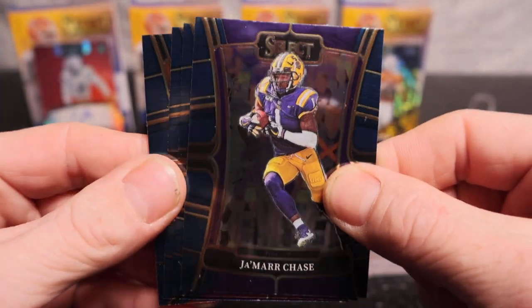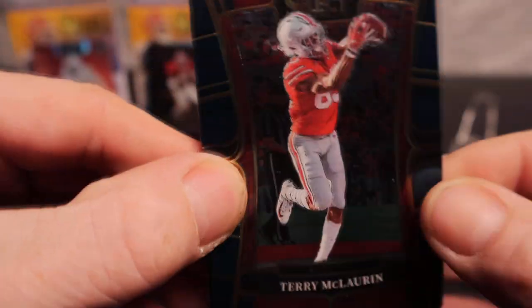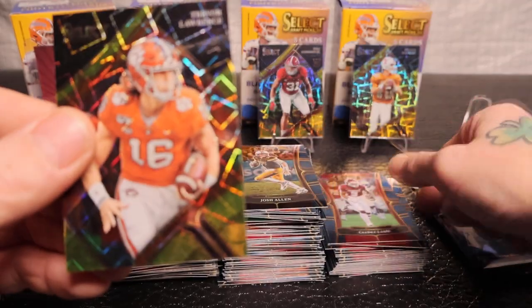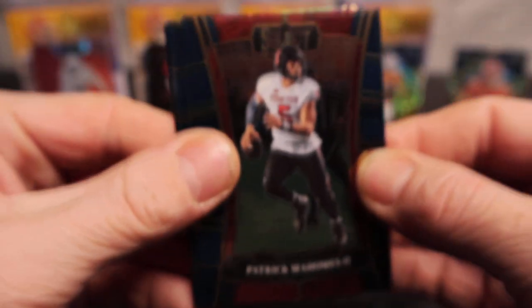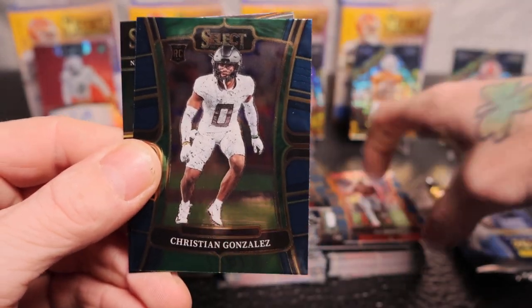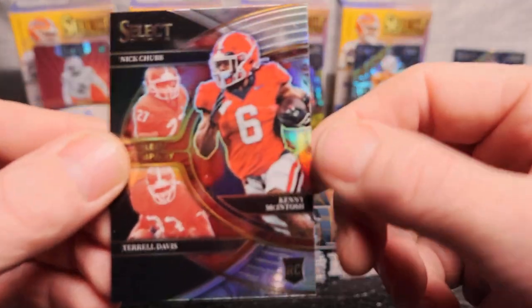Ja'Marr Chase - it's all base, only four cards here, so we might have a good card coming. Will Anderson Jr., Dan Marino, Travis Etienne Jr. Gold lasers: Scary Terry, Josh Allen, CJ Stroud, and Trevor Lawrence on the field level gold lasers - let's go! Nice, very very nice. Patrick Mahomes, AJ Brown, Christian Gonzalez, Nick Chubb, Kenny McIntosh, and Terrell Davis on the Select Company insert.